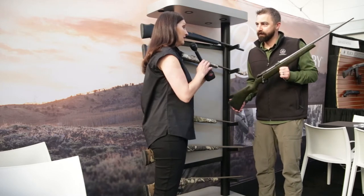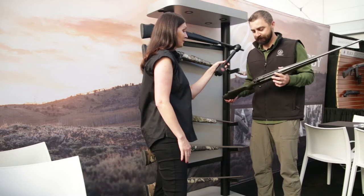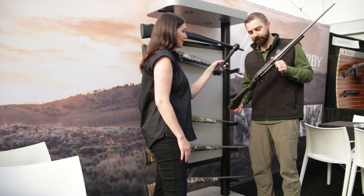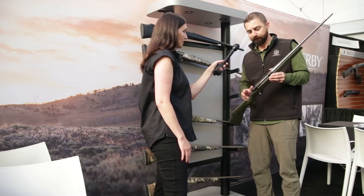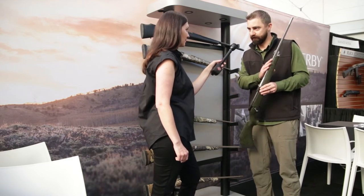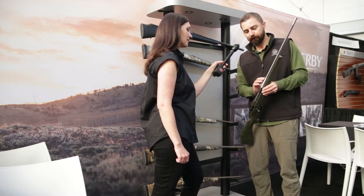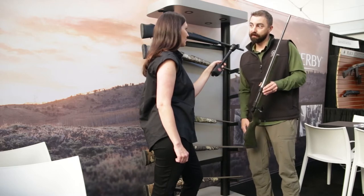I've actually shot the Camilla and I have to agree — it was definitely designed by a woman. It's done really, really well for us. This is the newest edition, which is the Camilla Ultra Lightweight in the Mark V platform. It's five and three-quarters pounds — very light without a scope. It's a number one modified barrel, stainless steel blued, and then we spin the barrel to remove the bluing from the outside, which leaves the black on the inside of the fluting. It looks really, really good.